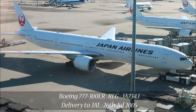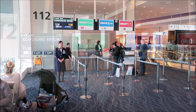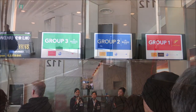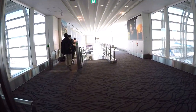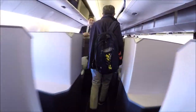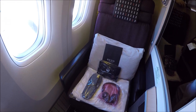Our Boeing 777-300 taking us to London was delivered to JAL in the summer of 2005. Boarding is called strictly in groups associated to the class level you are flying, and JAL has a strict enforcement policy on this, which is actually quite nice to see compared to other airlines. In business class there are 49 open suites laid out in a 2-3-2 configuration, but every seat has direct aisle access.